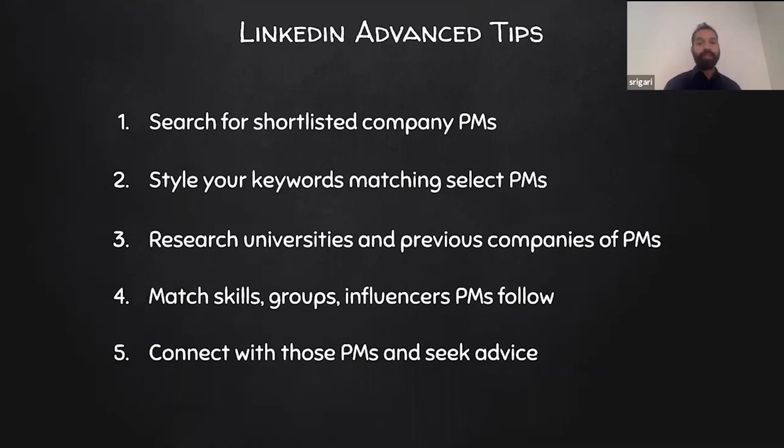Here are some advanced LinkedIn tips. Since you have a clear career goal and a shortlist of 10 companies, look for PMs in those shortlisted companies and see what keywords they are using — try to match those that apply to you. Research what universities and companies those PMs are hired from. Match the skills, groups, and influencers that those PMs follow. Connect with those PMs and seek advice — instead of directly emailing about a job, ask about PM craft or company culture. This is also how you build your network. The key metric to track is the number of InMails you're receiving, and keep testing and changing your profile.